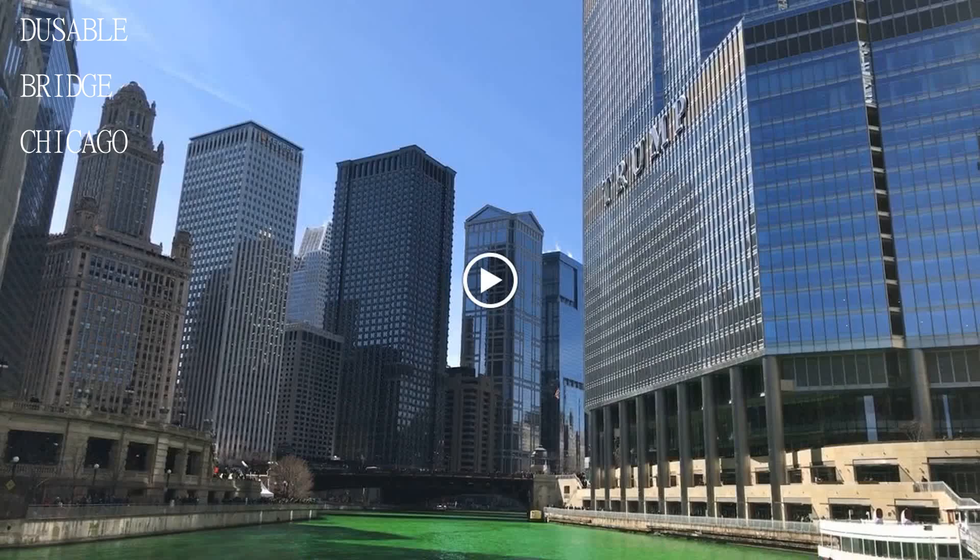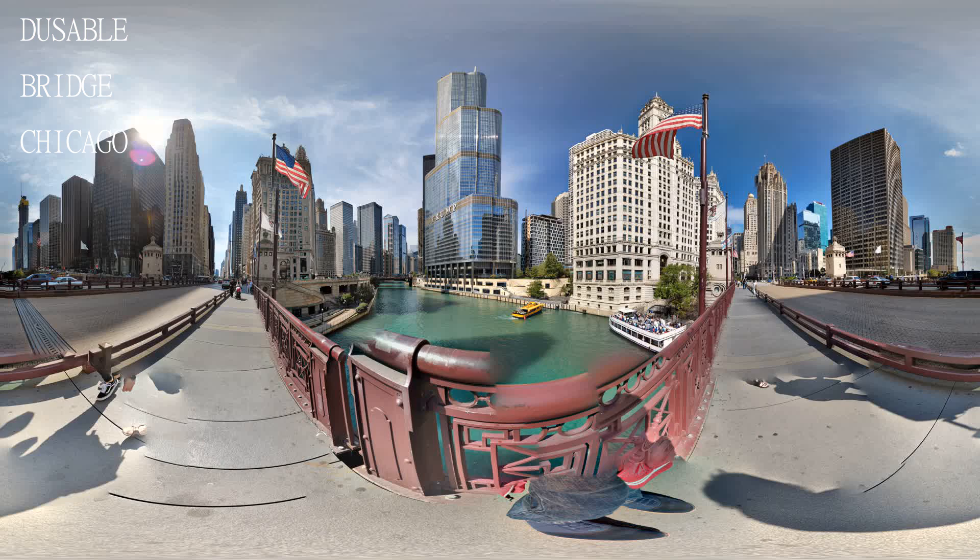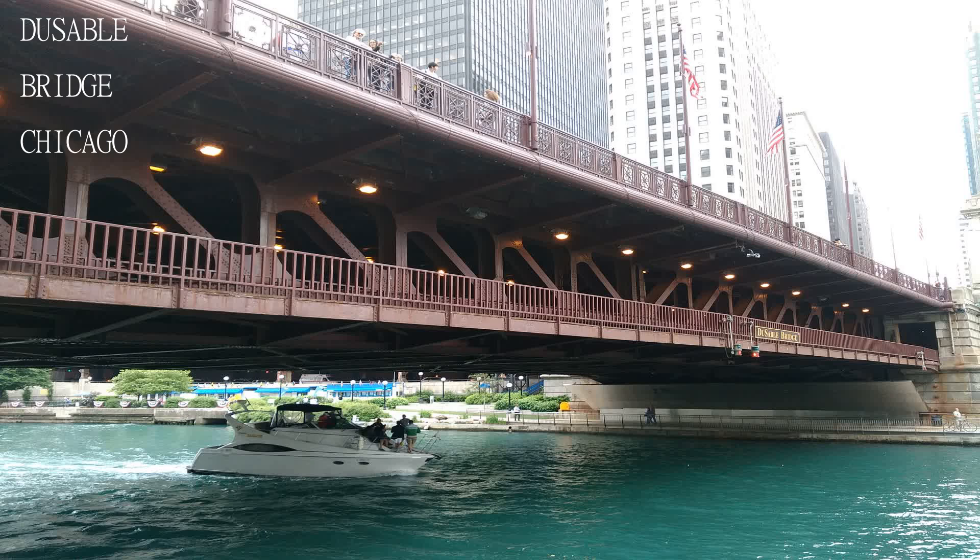Nice views. There is a museum in the Southwest Tower — a cool history read — and bridge lift mechanical system access to see how it works.